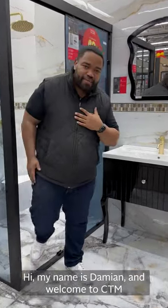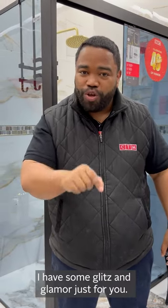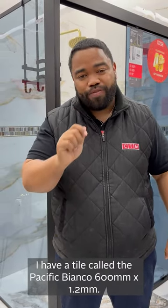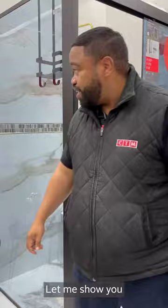Hi, my name is Damien and welcome to CTM. I've got some blitz and glamour just for you. I've got a tile called the Pacific Bianco 600 x 1.2mm tile. Come, let me show you a look at this particular tile.